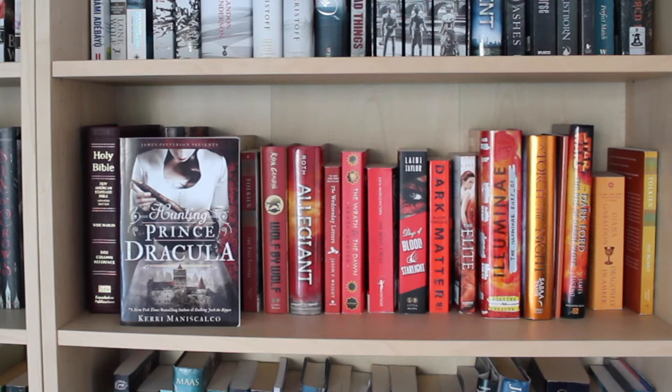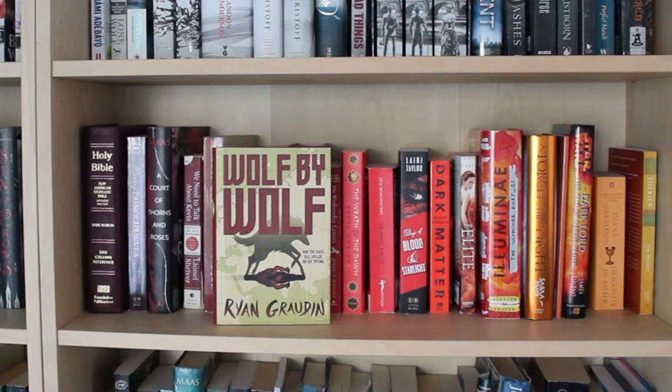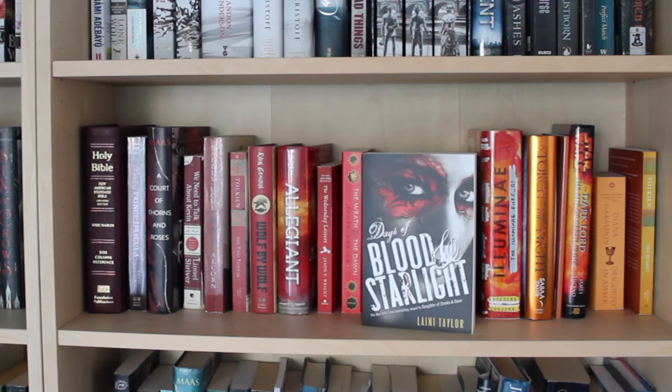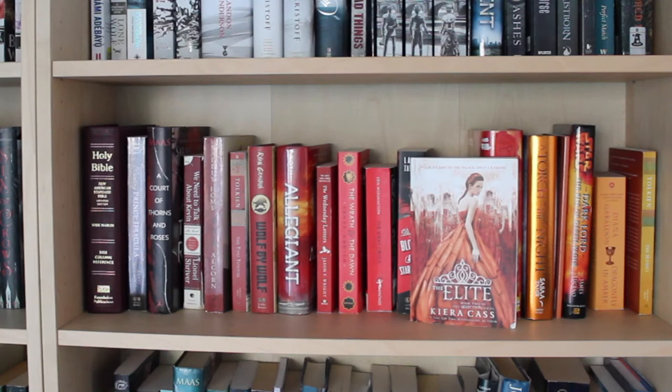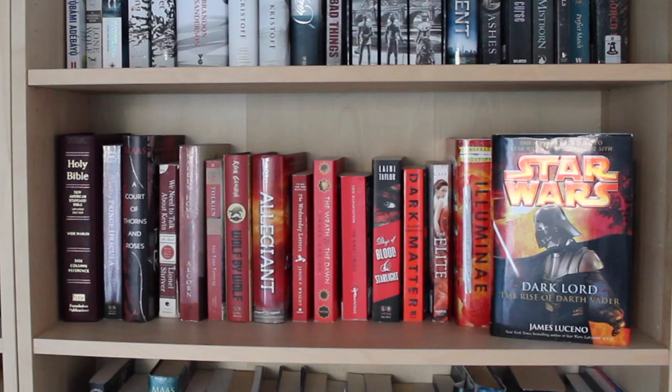Here we've got the reds slowly fading into the oranges. Starting off with The Holy Bible, Hunting Prince Dracula by Kerri Maniscalco, A Court of Thorns and Roses by Sarah J. Maas, We Need to Talk About Kevin by Lionel Shriver, Safely Home by Randy Alcorn, The Two Towers by J.R.R. Tolkien, Wolf by Wolf by Ryan Graudin, Allegiant by Veronica Roth, The Wednesday Letters by Jason F. Wright, The Wrath and the Dawn by Renée Ahdieh, The Night Circus by Erin Morgenstern, Days of Blood and Starlight by Laini Taylor, Dark Matter by Blake Crouch, The Elite by Kiera Cass, Illuminae by Jay Kristoff and Amy Kaufman, A Torch Against the Night by Sabaa Tahir, The Adventures of Pinocchio, Star Wars: The Dark Lord: The Rise of Darth Vader by James Luceno, Dragonfly in Amber by Diana Gabaldon, and The Hobbit by J.R.R. Tolkien.